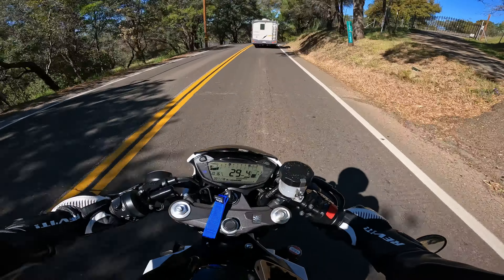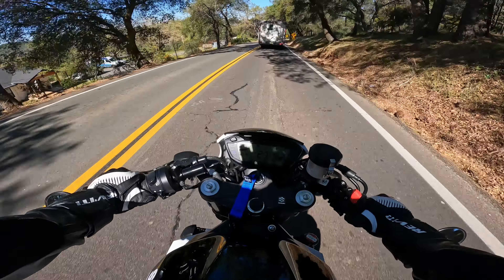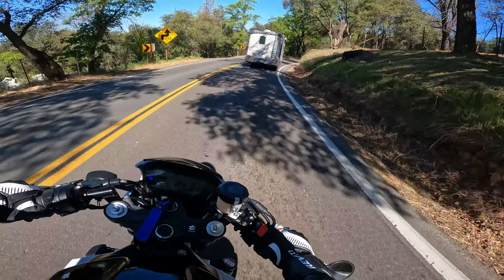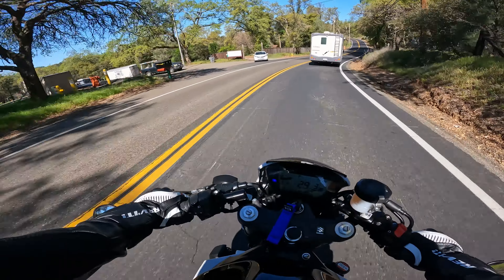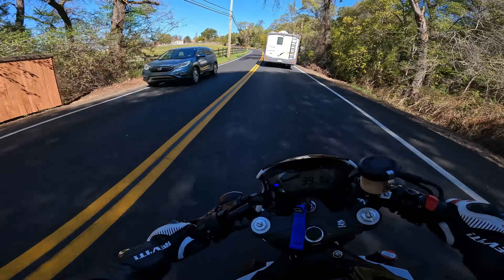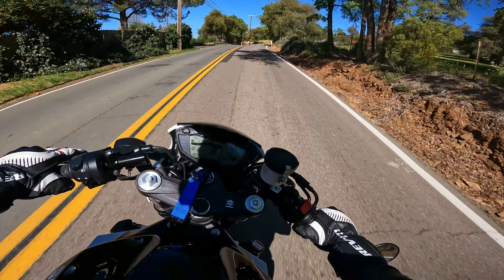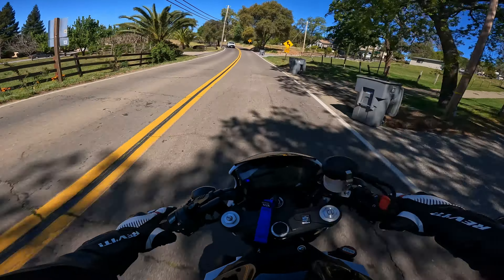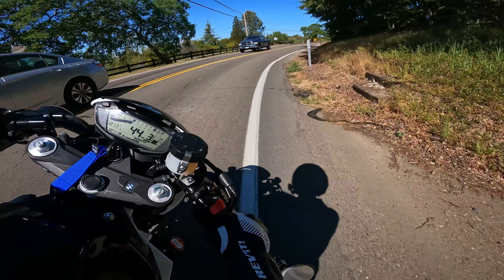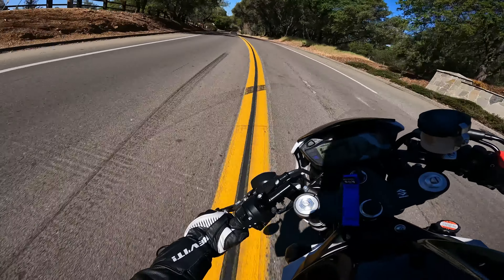It feels great when you're actually riding it fast, leaned over. We're going to have to pass this RV at some point — it feels pretty nimble actually. That's my brother's brand new bike, so I'm not going to go balls to the wall, I'm just going to take it easy and feel it out. It doesn't fall into corners quite as well as the Ninja does — it's a 650 — but it's still pretty nimble.